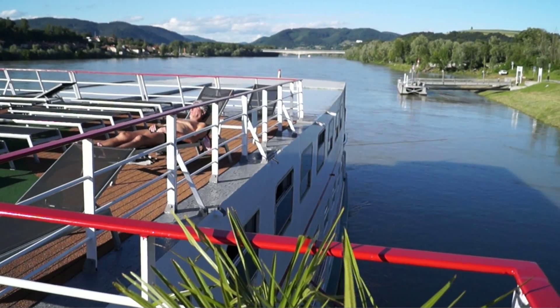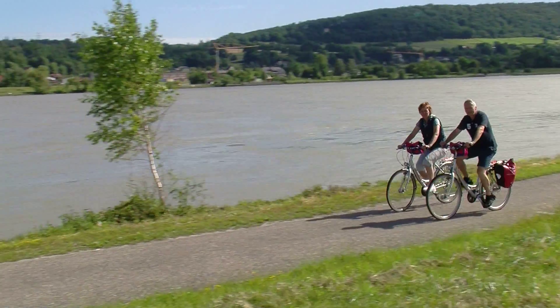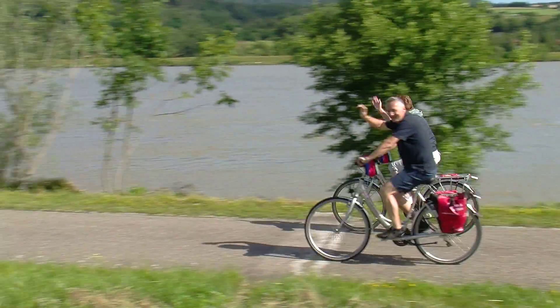Enjoy the active holiday of a lifetime with all the comforts of a river cruise during your next cycling tour along Europe's mighty Danube River.